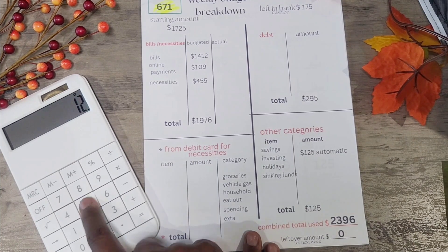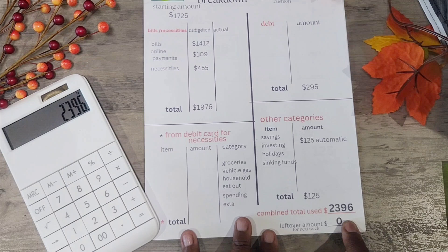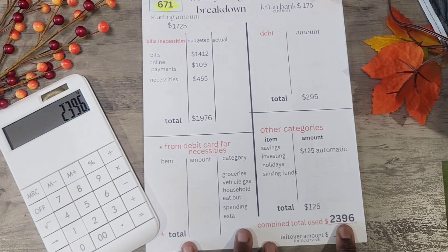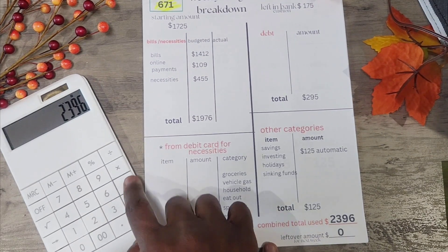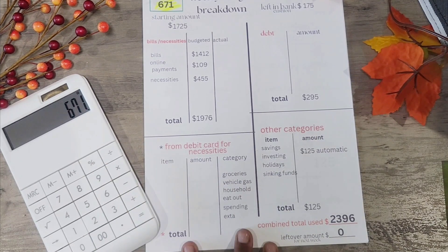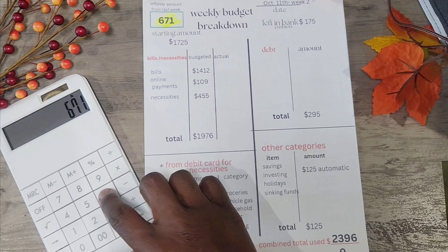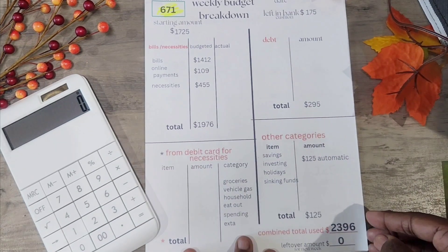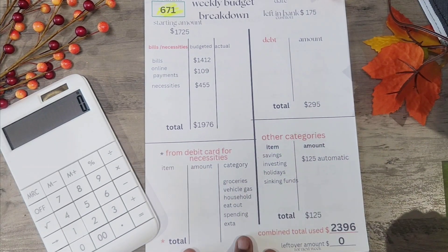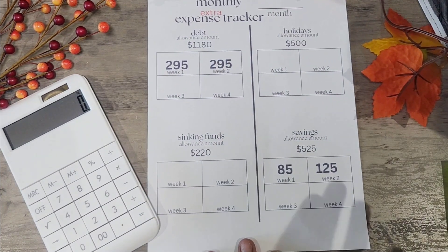Adding the $125 automatic savings brings us to $2,396. I subtract the $1,725 and get $671 — which is exactly what I had left over from last week. So minus the $671, I'm all in the good and can pay my bills and debt.